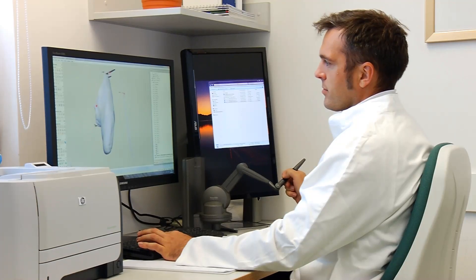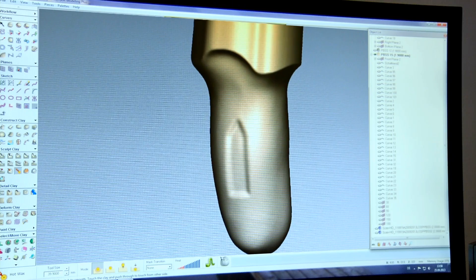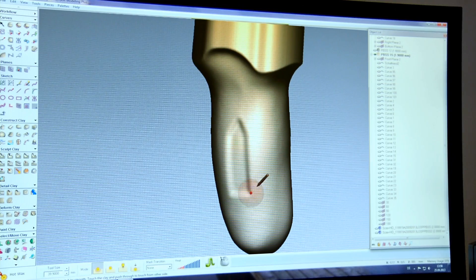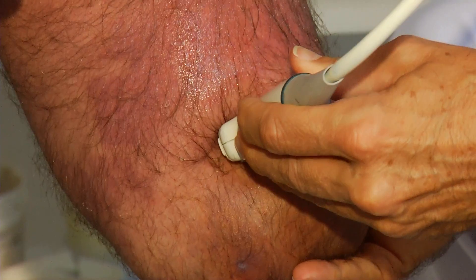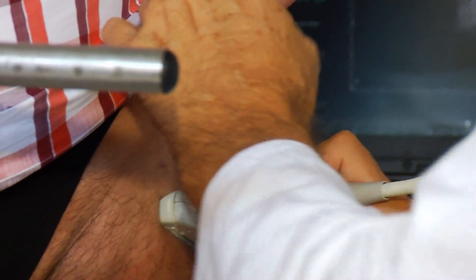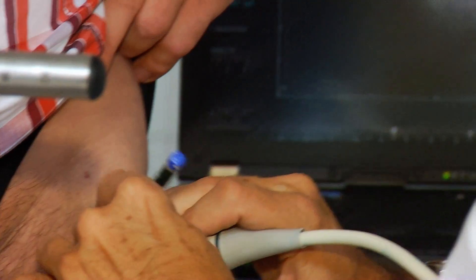Sockets are being developed from the values identified with a previously unparalleled fit and level of precision. Using sonography, both the muscle fibers and gaps in the muscle can be represented in both a relaxed and a tense condition. Stabilizers integrated into the socket will activate the muscular system. For each patient, we produce an entirely unique socket of which there is only one in the world — just like a fingerprint.